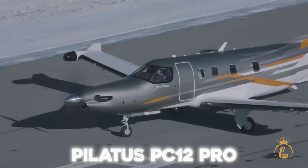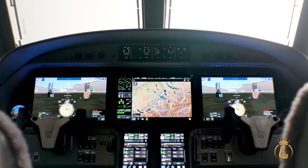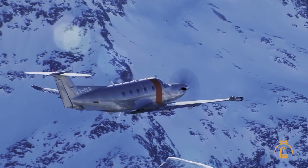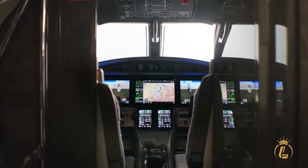Meet the Pilatus PC-12 Pro, the aircraft that just redefined what impossible means in aviation. While other manufacturers play it safe, Pilatus engineers asked a dangerous question: what if we ignored every limitation?